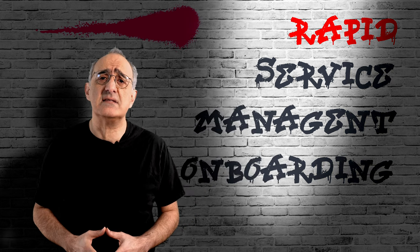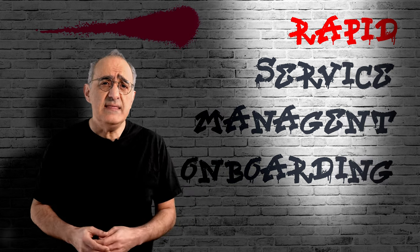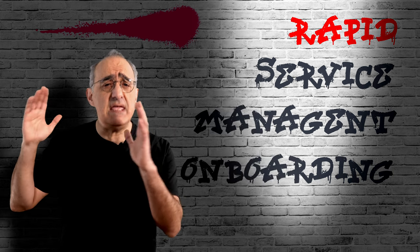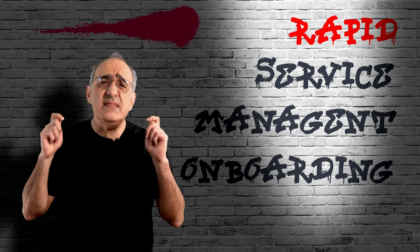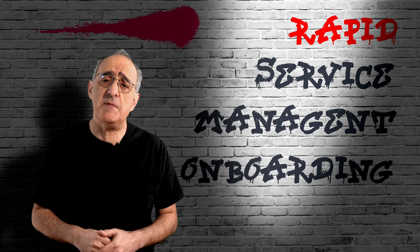In fact, only last week a Gartner analyst was telling me anecdotally that roughly 50% of the incoming inquiries related to ServiceNow implementations are based on the inability to exploit these capabilities fully.